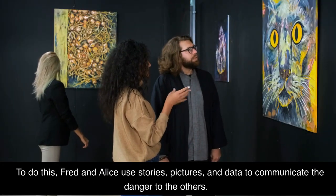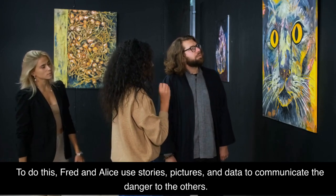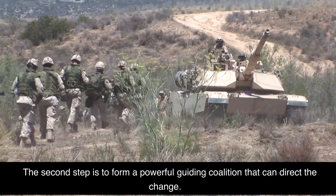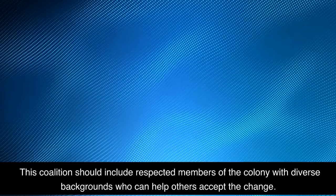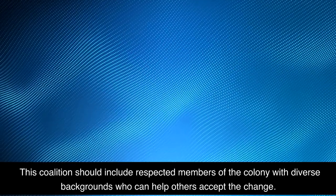To do this, Fred and Alice use stories, pictures, and data to communicate the danger to the others. The second step is to form a powerful guiding coalition that can direct the change. This coalition should include respected members of the colony with diverse backgrounds who can help others accept the change.